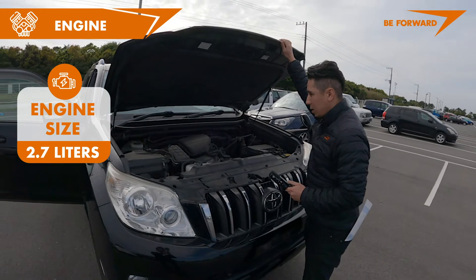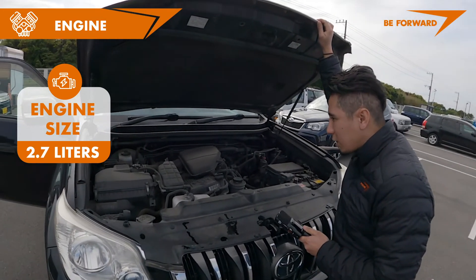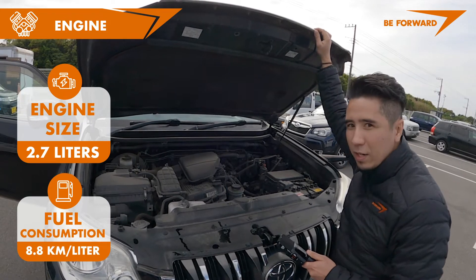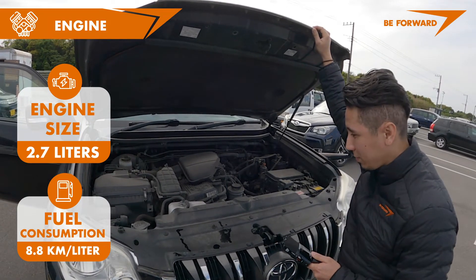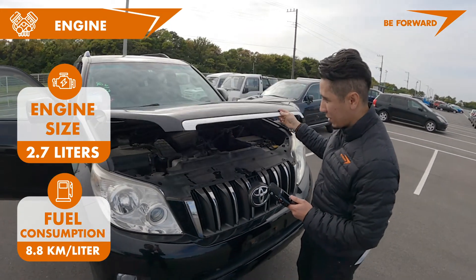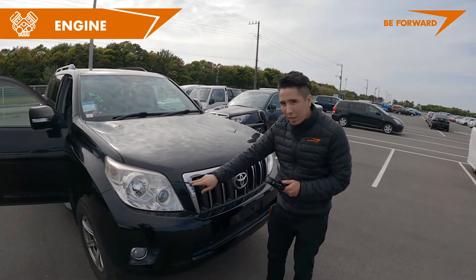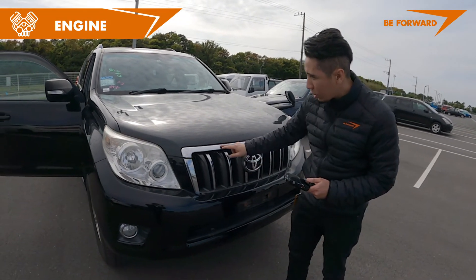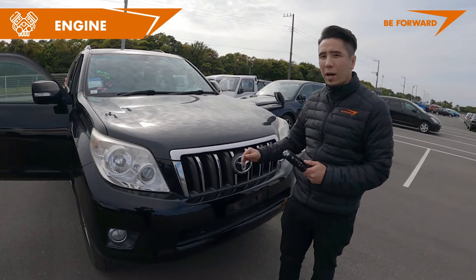Let's have a look at the engine. Look at the size of this engine — 2.7 liters of power. I really like the details here on the grille as well; look at the chrome and the logo. It's a beautiful car.